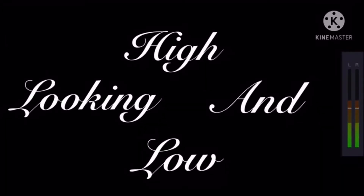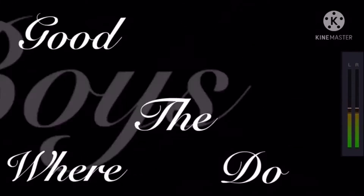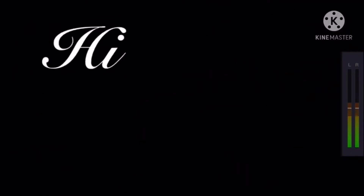It's a little company looking high in love, someone like me nowhere. Do the good boys go to hideaway, hideaway.